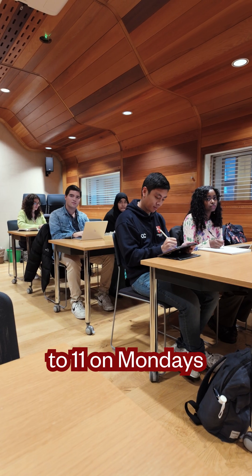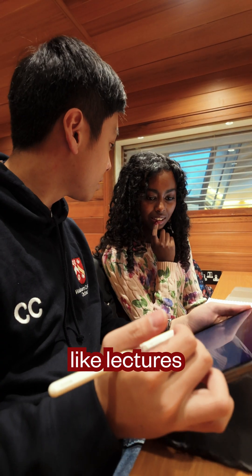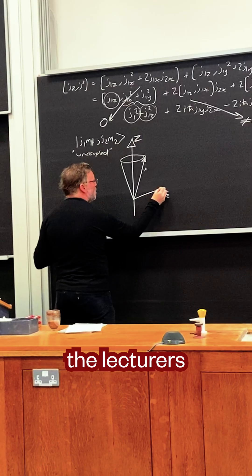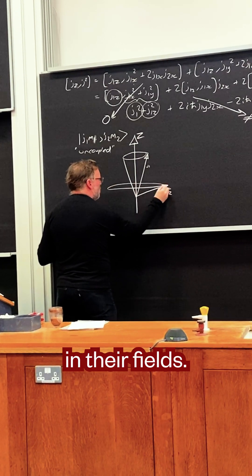Lectures are usually 9 to 11 on Mondays to Fridays, and I like lectures because they're very comprehensive and the content is explained very well, because the lecturers are all experts in their fields.